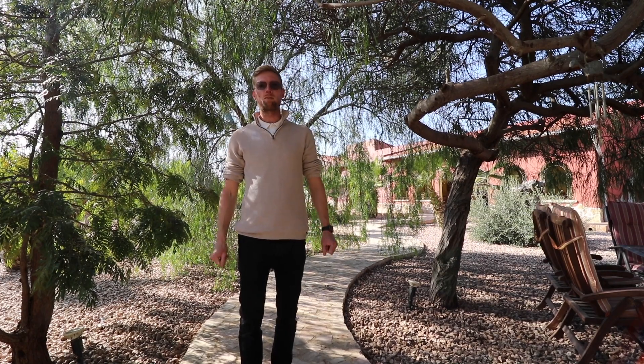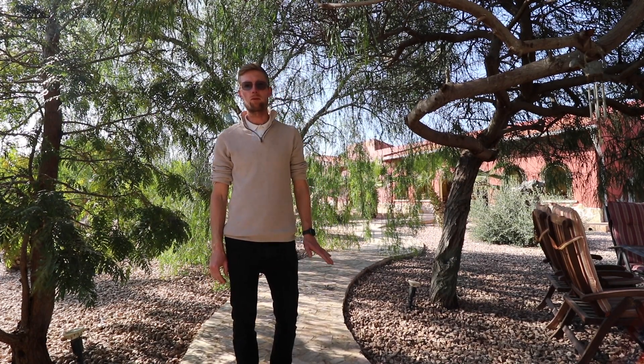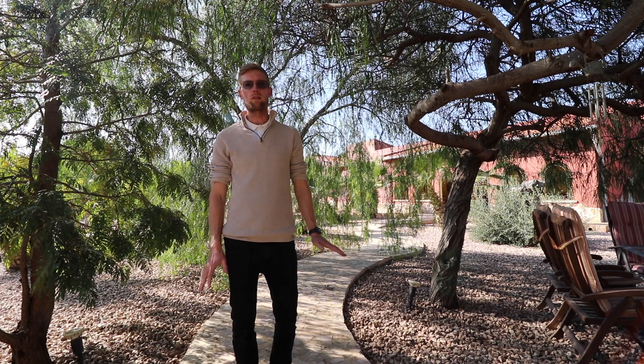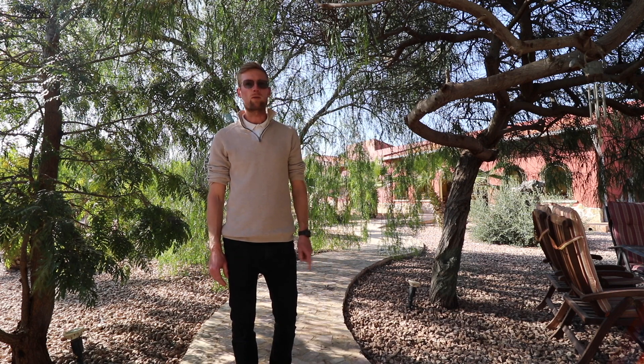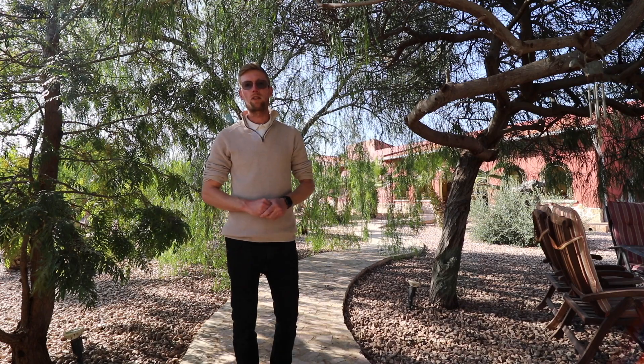Hi everyone, Jamie here from Live Spain for Life and we're just taking on a new property in Creviente which is a very nice property. I thought while we were here we would do a little video as well just for people who can't get over at the moment. So I'm going to take you on a tour around the garden and around the house, and this property also has two guest apartments.